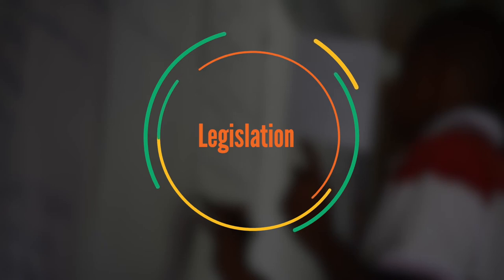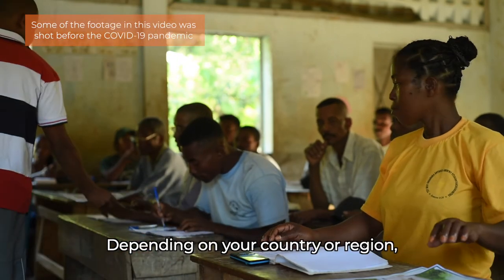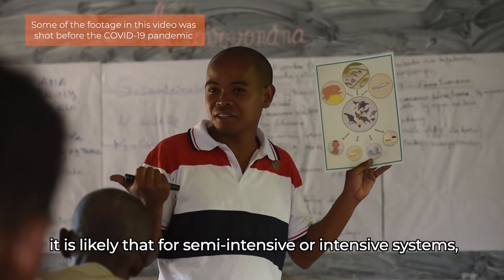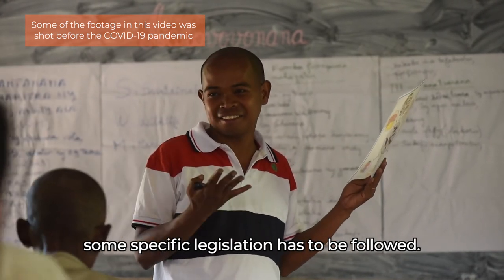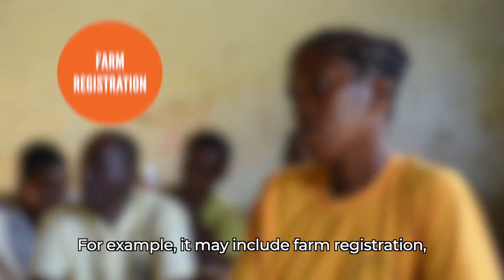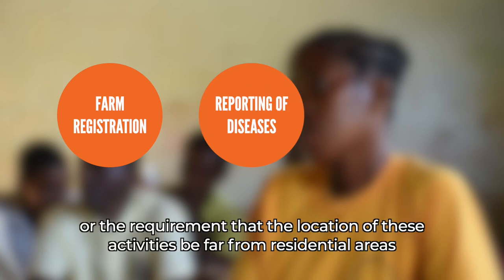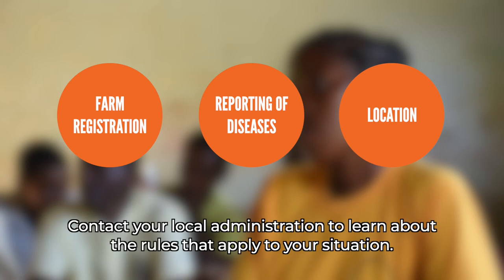Legislation. Depending on your country or region, it is likely that for semi-intensive or intensive systems, some specific legislation has to be followed. For example, it may include farm registration, reporting of diseases, or the requirement that the location of these activities be far from residential areas, to reduce the potential nuisance caused to residents by bad odors. Contact your local administration to learn about the rules that apply to your situation.